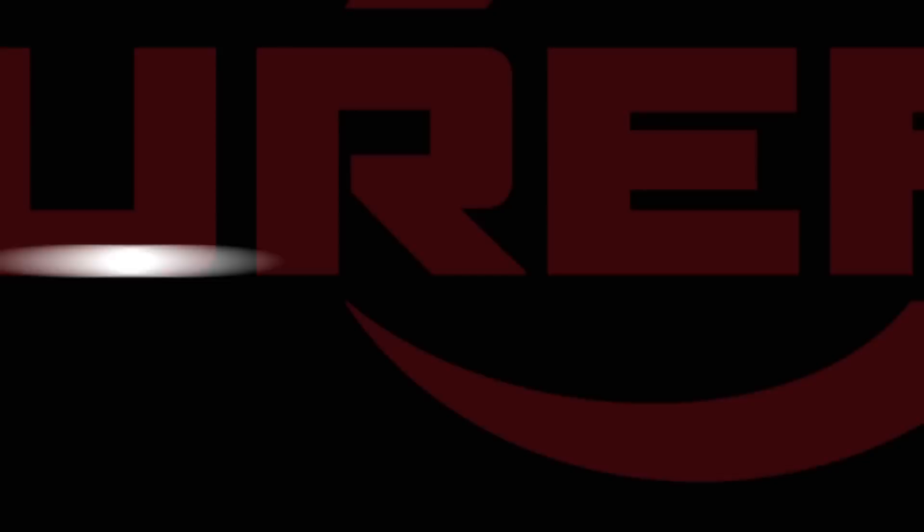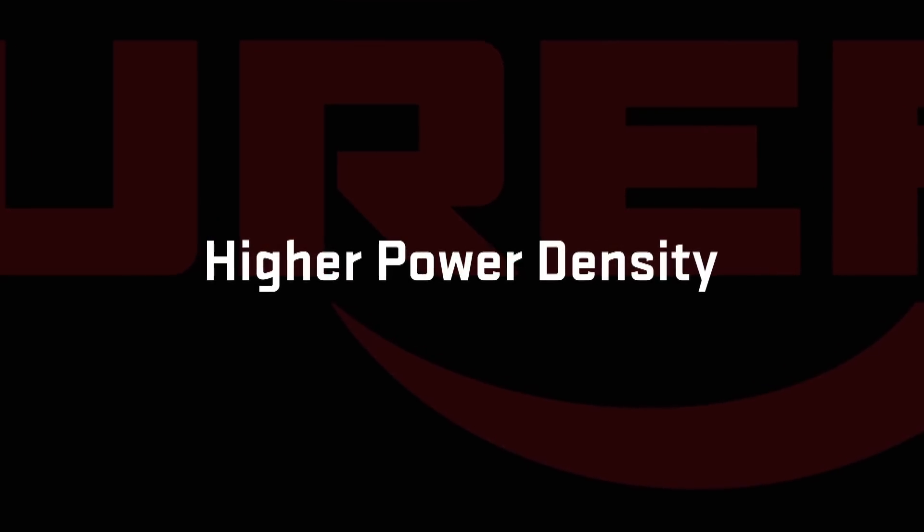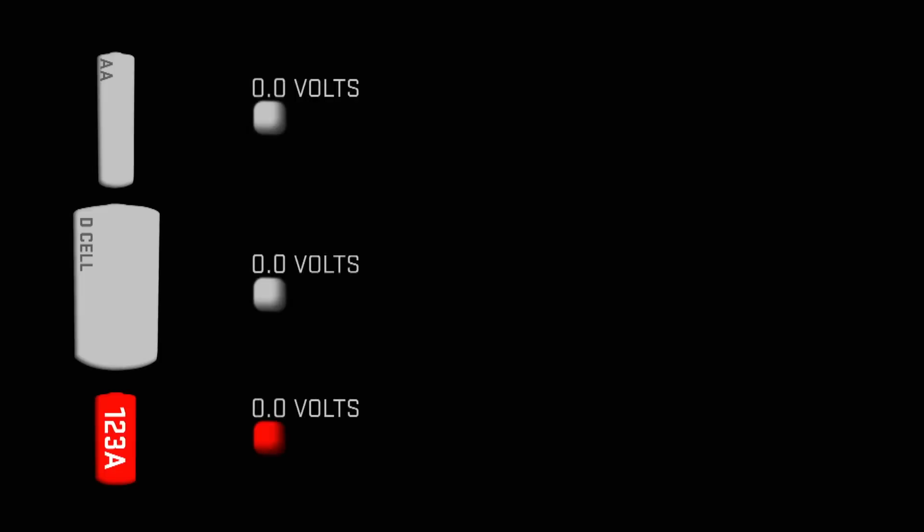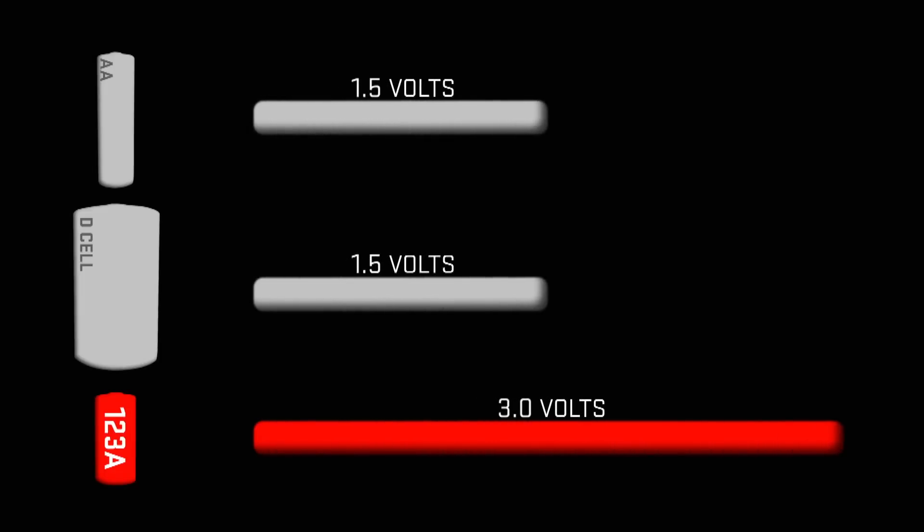Advantages like higher power density. It takes two larger alkaline batteries to match the power output of just one 123A lithium battery. A single lithium generates 3 volts, while common alkalines produce just 1.5.